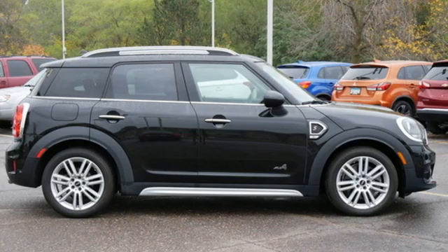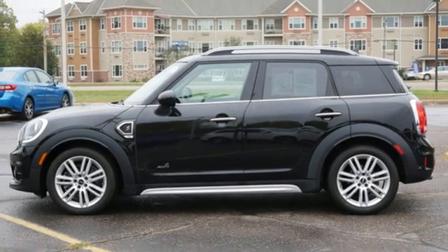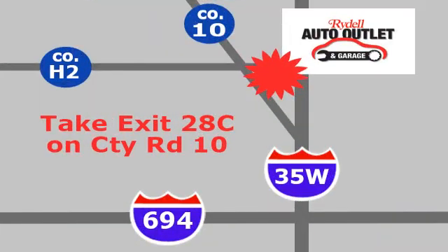British styling, German engineering, domestic smiles. Stop in for a test drive and make it yours today. Your satisfaction is our goal. We are conveniently located at 2375 County Road 10 in Moundsview, Minnesota.